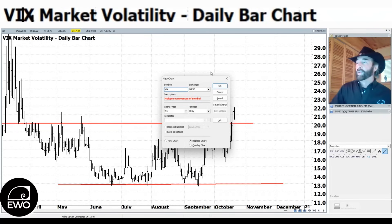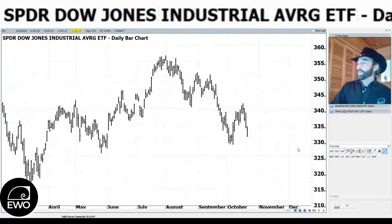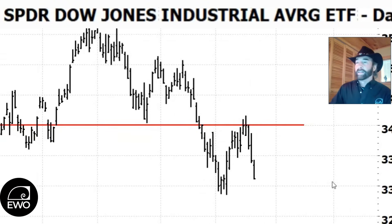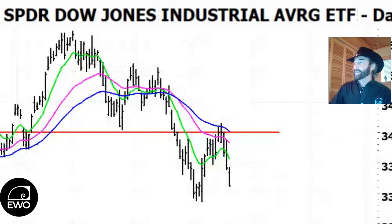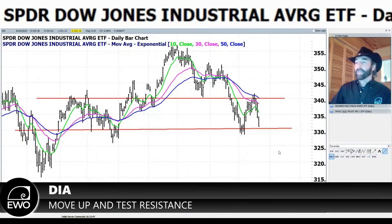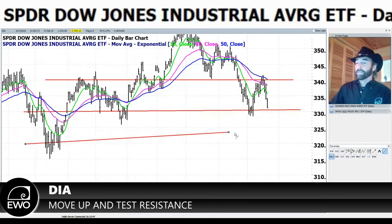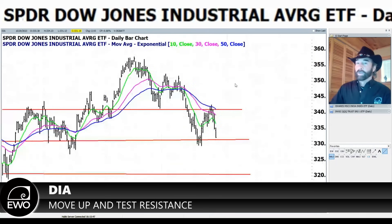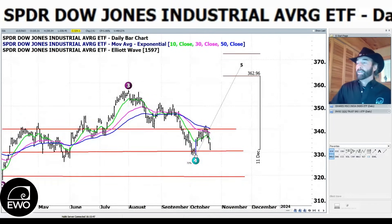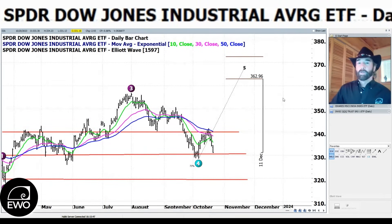Looking at the DIA — a big break to the downside today. We moved back up and essentially just tested resistance, same as the S&P. With the 10-day moving average on, the Dow is slightly oversold but not quite as much as the S&P. There's some support around the 330 area, but if we break that, we're probably looking at testing those March lows on the DIA around 320. The DIA still shows a qualified five-wave pattern to the upside, but it likely relabels in a day or two.